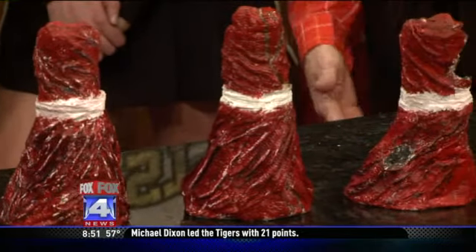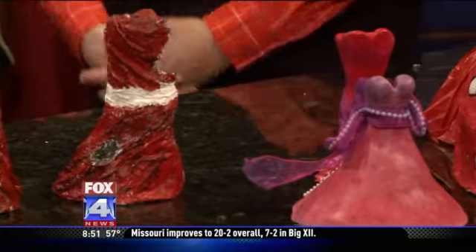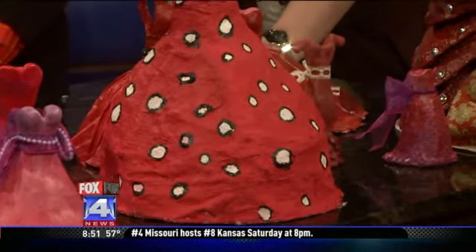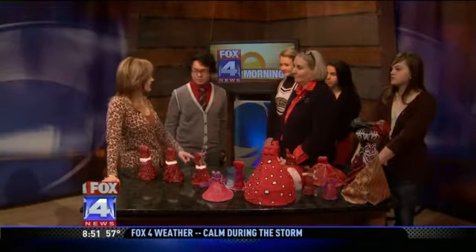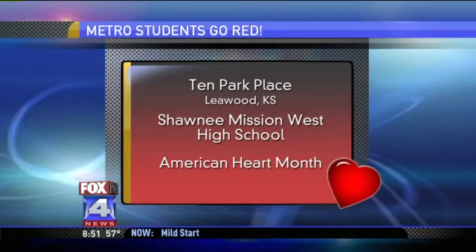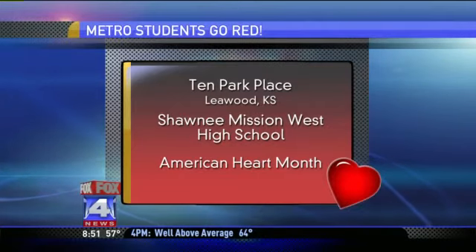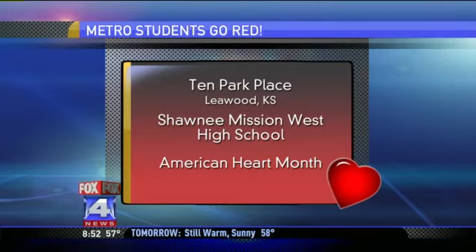These are on display in Leawood at the Park Place Shopping Center and they'll be on display during the month. And then we have a gallery gala on March the 8th at our school, Shawnee Mission West. These will be auctioned off and the money will go to the American Heart Association. Excellent. I bet there's a doctor's office out there that needs some of these. You can see the artwork on display at 10 Park Place in Leawood throughout the month of February before the auction in March. Stay with Fox 4 in February — we have more stories about the American Heart Association's Heart Month and going red for women. But if there's someone you love who struggles with heart disease, this is a great way you can campaign to raise awareness and help find a cure.